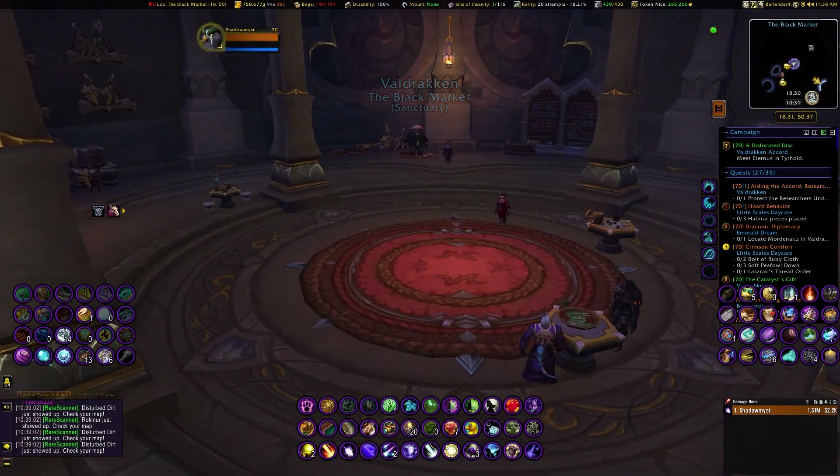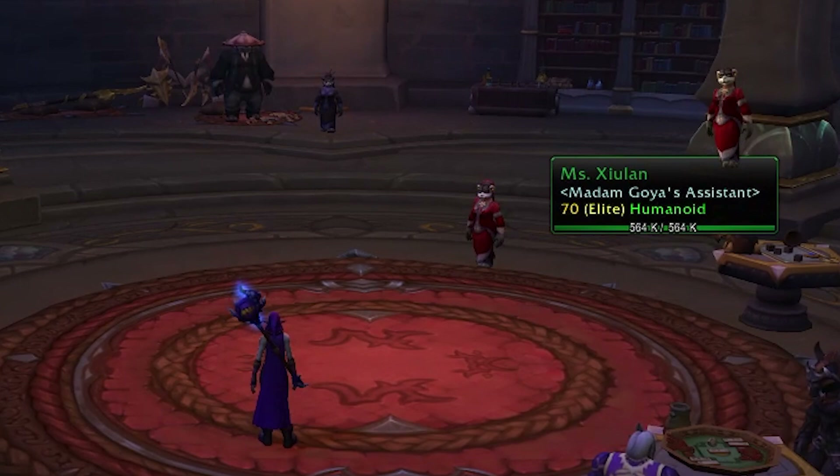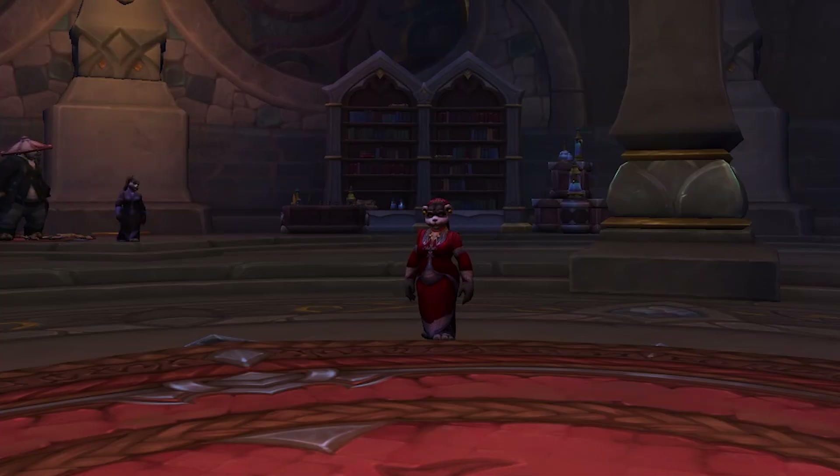Here we are! And here's Miss Exulon - I probably butcher her name every time. She'll be similar to when the Bruto was available. For those that didn't play during BFA, there was a five million gold mount that was on the vendor.